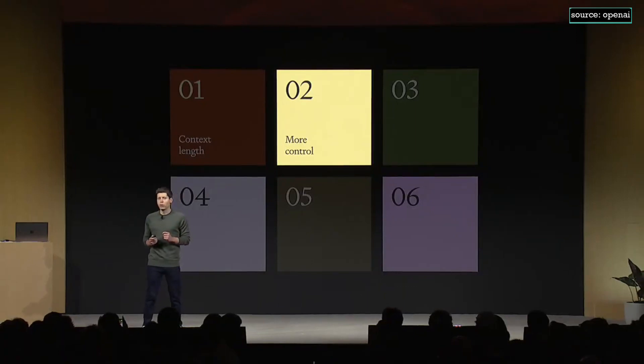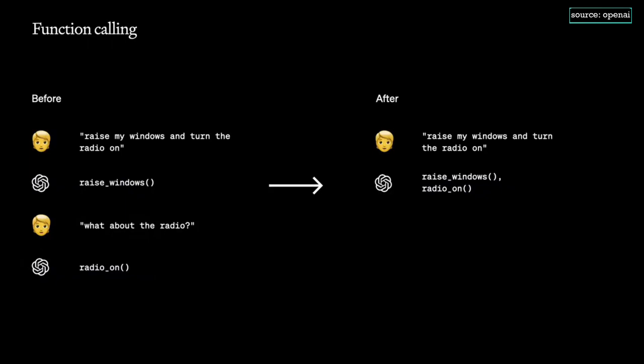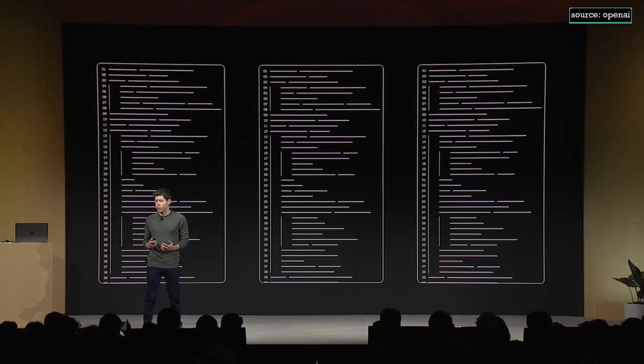Number two: more control. We've heard loud and clear that developers need more control over the model's responses and outputs. We have a new feature called JSON mode, which ensures that the model will respond with valid JSON — this has been a huge developer request and will make calling APIs much easier. The model is also much better at function calling; you can now call many functions at once. We're also introducing reproducible outputs: you can pass a seed parameter and the model will return consistent outputs, giving you a higher degree of control over model behavior. This rolls out in beta today. In the coming weeks, we'll also roll out a feature to let you view log probs in the API.